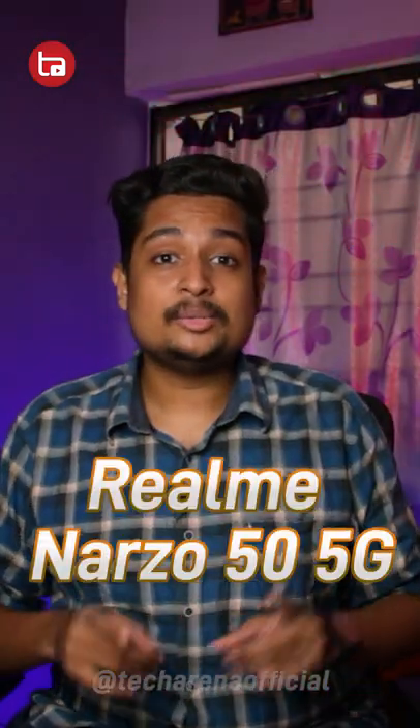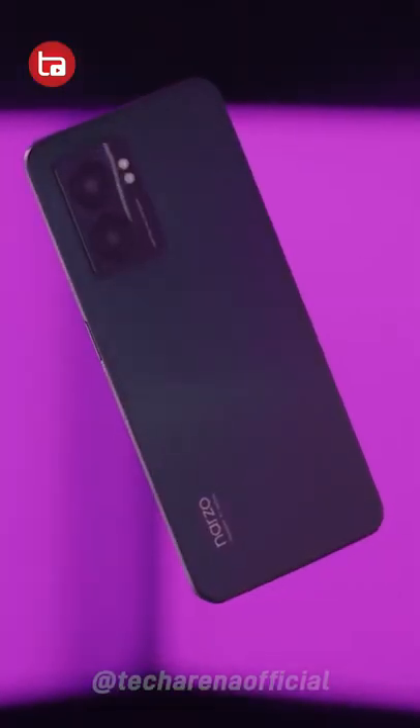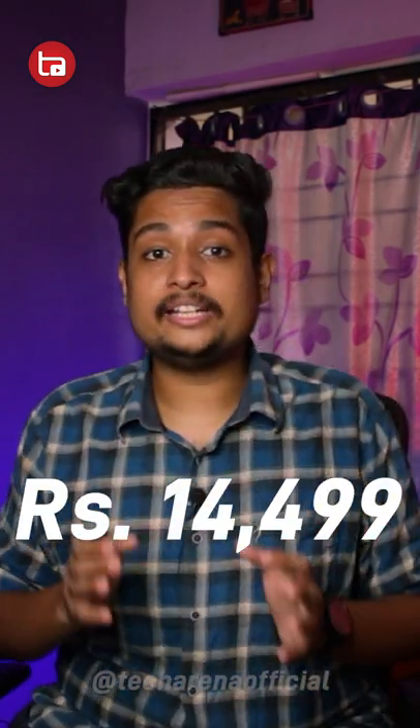Next up is Realme NASO50 which has a 6.6 inch AMOLED panel with 90Hz of refresh rate, 6GB of RAM and 100GB of onboard storage, powered by the MediaTek Dimensity 810 5G processor, and is priced at $15,999. After applying a 1,000 rupee coupon you can get it for flat $14,999.